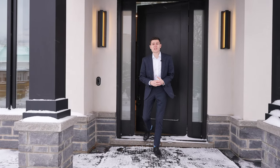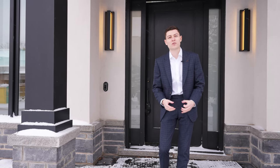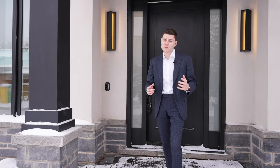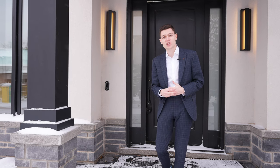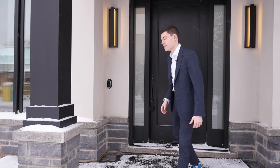Today we are in Southwest Oakville at a four bedroom, five bathroom, over 4,000 square foot custom-built home. They're still putting the finishing touches on it as we speak. Listed for 3.25 million dollars. Let's go check it out.